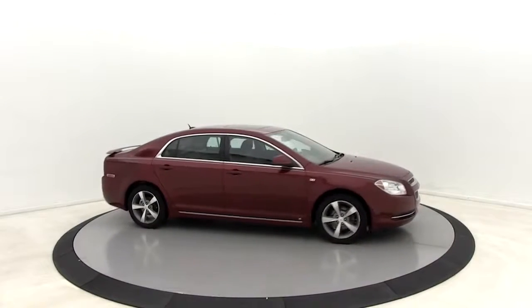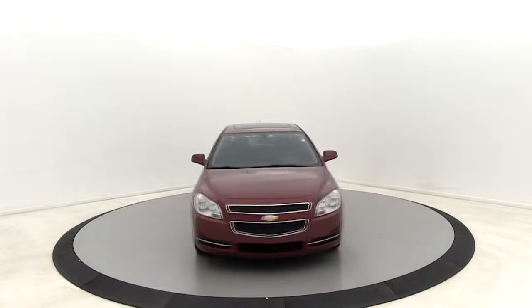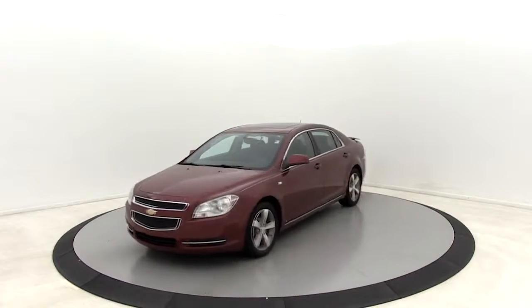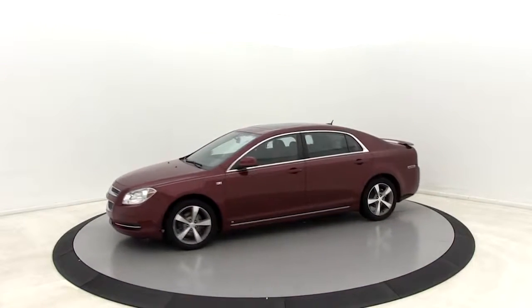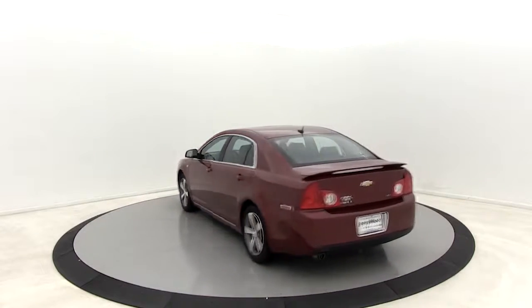Make a great choice today with the 2008 Chevrolet Malibu, a combination of performance and fuel economy. The Malibu is a great commuting car. This vehicle has less than 105,000 miles. Here are some of this vehicle's great options.